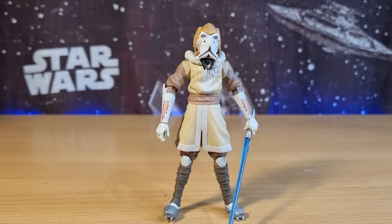Hey Star Wars fans and collectors, welcome back to another episode of Clone Wars Thursday Throwbacks. We're looking at Plo Koon in his snow cold weather gear — snow outfit, I don't know what you want to call it.